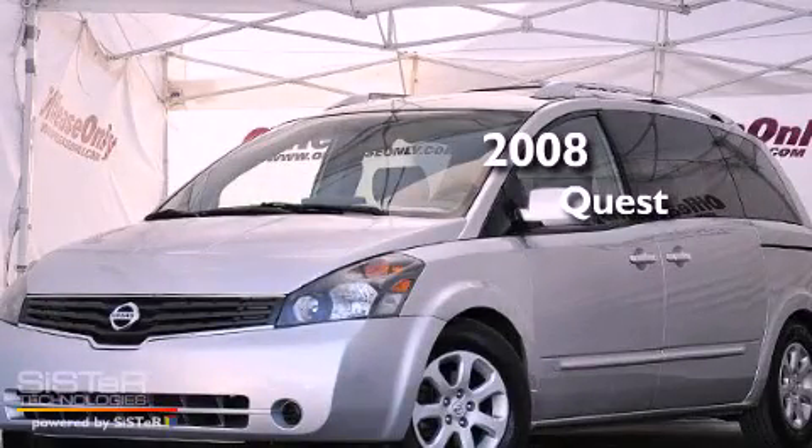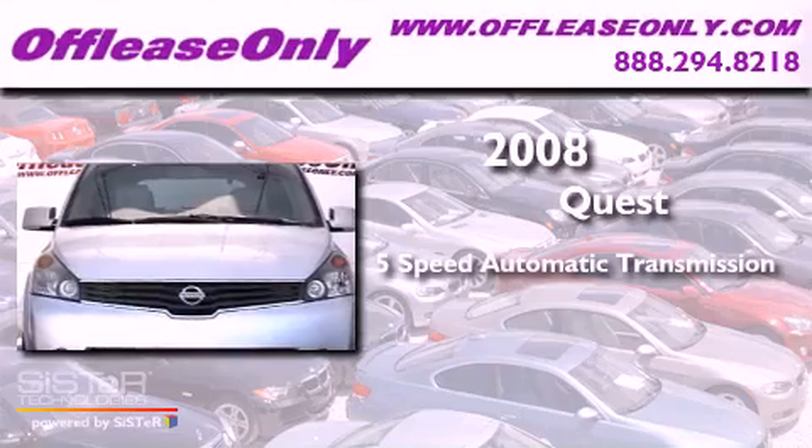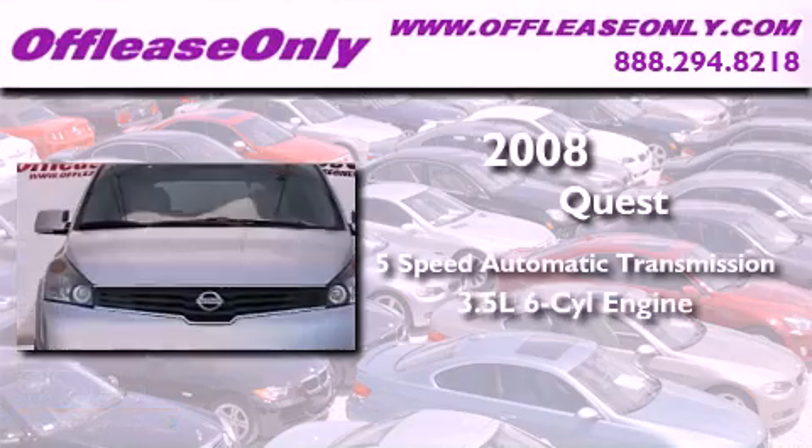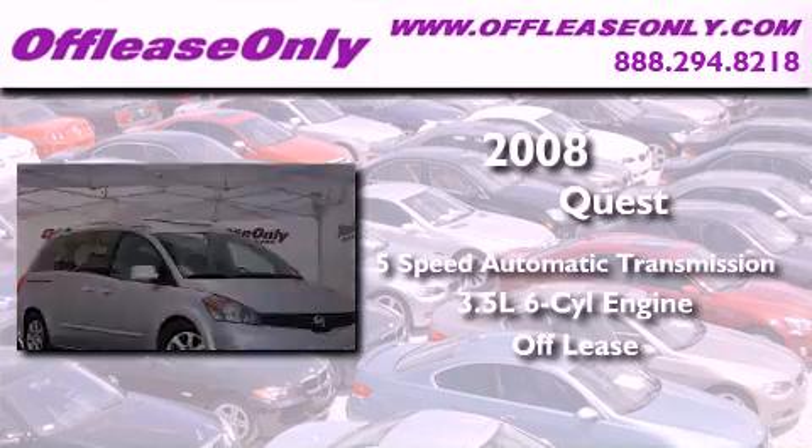This is a 2008 Nissan Quest. This vehicle has seating for seven adults, a 3.5-liter V6, and having just come off lease, this Nissan is in like-new condition.